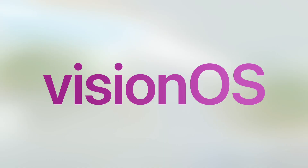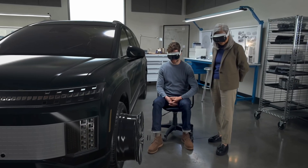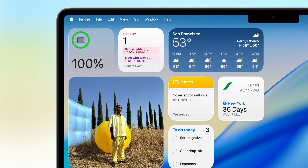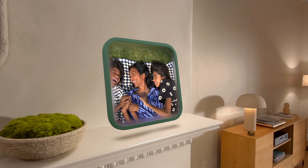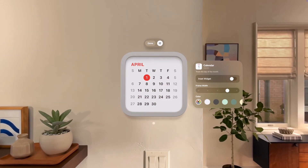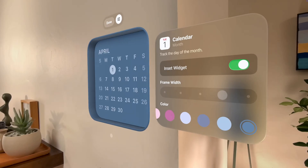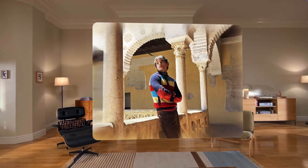Next is visionOS 26 — software updates for the Apple Vision Pro, which is still $4,000. Widgets are now spatial so you can place them anywhere in your digital space, which looks absolutely incredible in practice. Photos uses AI to turn 2D images into realistic 3D images so you can really relive a memory. Safari has a distraction-free mode, and you can now link multiple Vision Pros for shared movies, tasks, and games.